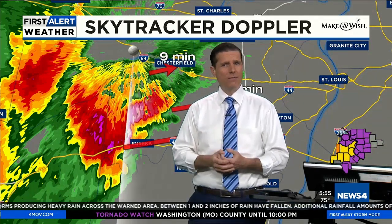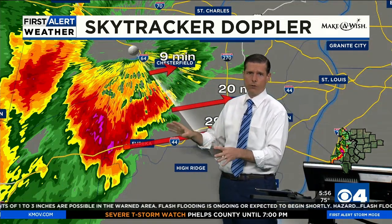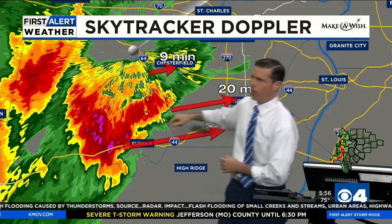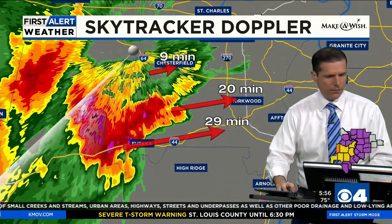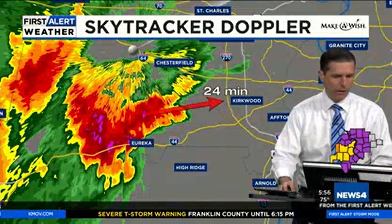If you feel like this is a higher-end threat, maybe you're on the first floor with a lot of trees and worried about a tree coming down through the roof — go ahead and go to the basement. Whatever makes you feel safe. Know that right now there's no tornado warning — it is a hail and a damaging wind threat. In about 29 minutes this hits Fenton. Kirkwood gets just the rain in about 20 minutes, with the core a little longer. Chesterfield gets it in about nine minutes. The core heads toward Town and Country in about 24 minutes.